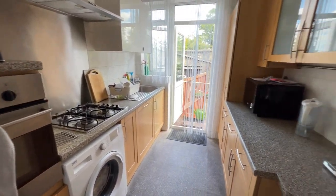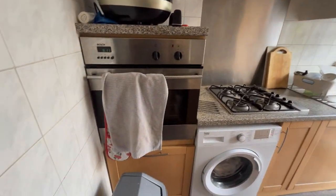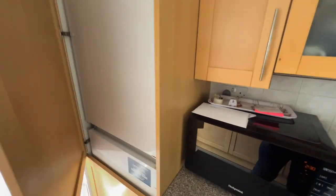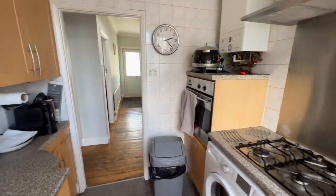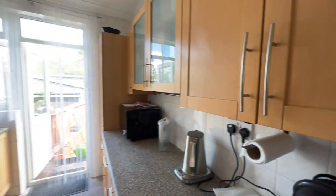And then we've got the kitchen. There are fitted wall and base units on both sides. You've got an integrated oven, separate hob, and a washing machine. There's also a cupboard here which houses the fridge and freezer.